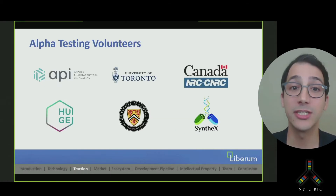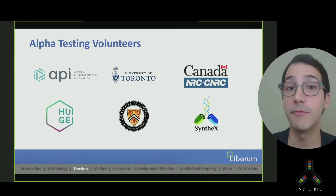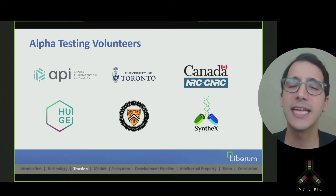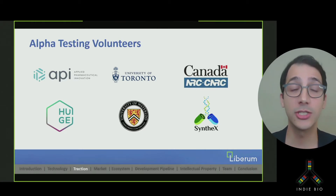We have a number of organizations eager to alpha test our product. People will be using our alpha prototype in their own labs within weeks. These include multiple academic labs, as well as startups and government organizations. There are use cases in structural biology, antibody discovery, and enzyme screening, just to name a few. In fact, as word of what we're doing is getting out, we already have multiple letters of intent totaling over $100,000.